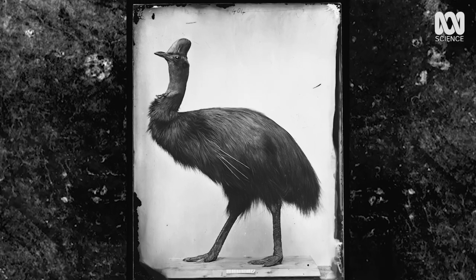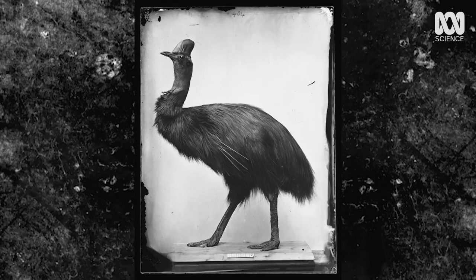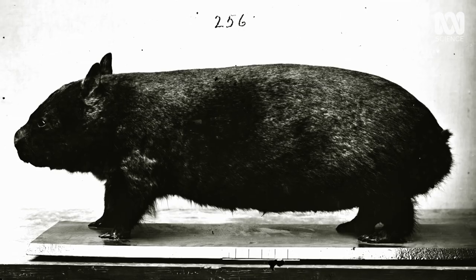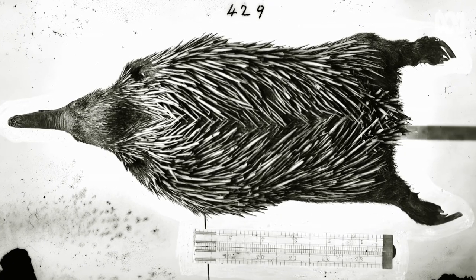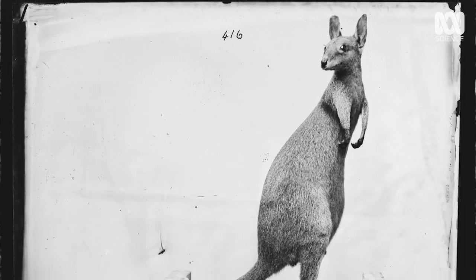We were sending wards back – thousands. And there was this obsession in Europe at the time with anything Australian. Our fauna was completely different to anything anyone had seen before – the platypus, the echidna, or even kangaroos. Napoleon even gave Josephine a couple of kangaroos as a gift.